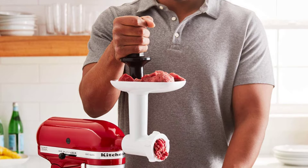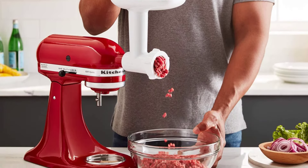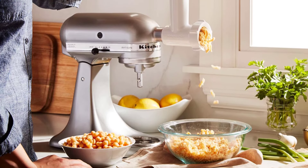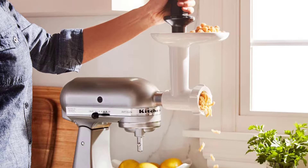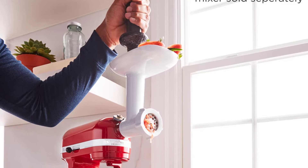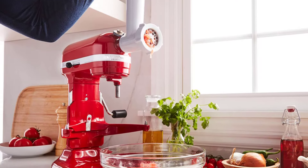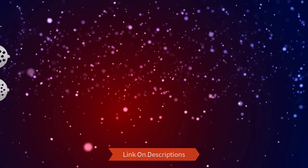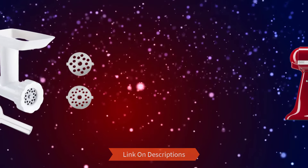Number 2: the KitchenAid FGA food grinder attachment. The KitchenAid food grinder attachment can be used with the KitchenAid stand mixer and is perfect for grinding meats. Preparing your own sausages at home is extremely easy with the KitchenAid food grinder attachment. The fine grinding plate makes quick work of grating hard cheese.